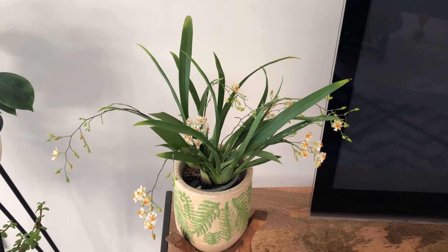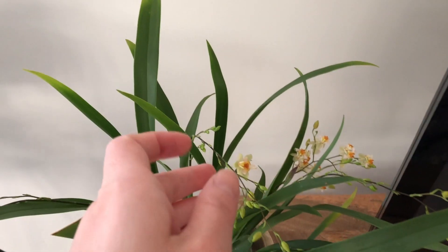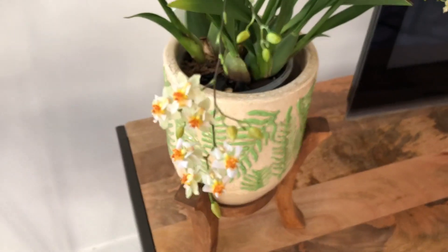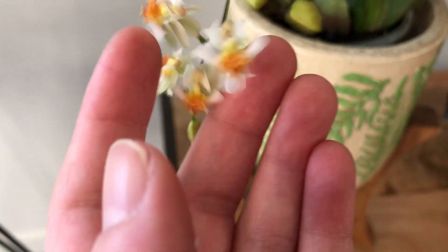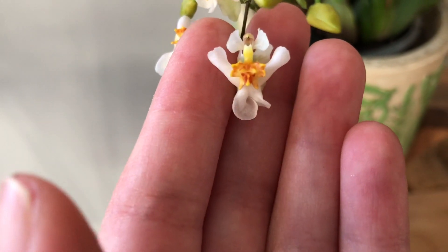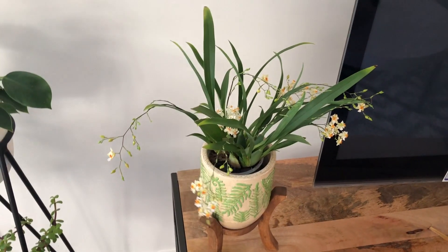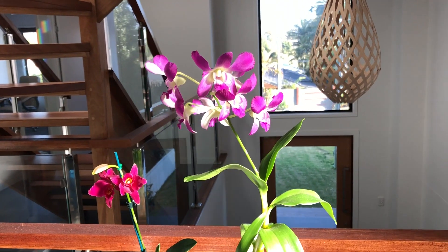The flowers themselves are fragrant — it's the Fragrant Fantasy variety. I'm not sure how to describe the smell but it's perfumey and sweet, and quite strong — it can fill the room even with only this many flowers. The flowers are really small, tiny actually, and they kind of look like little birds. This is a white variety and I think it's going to look really good once all the flowers open up.